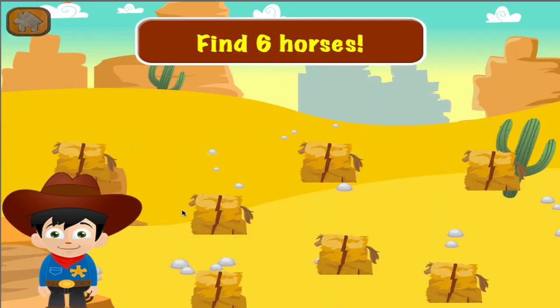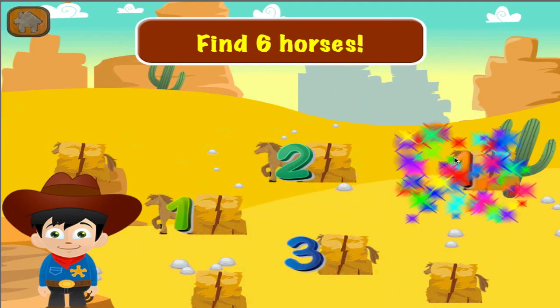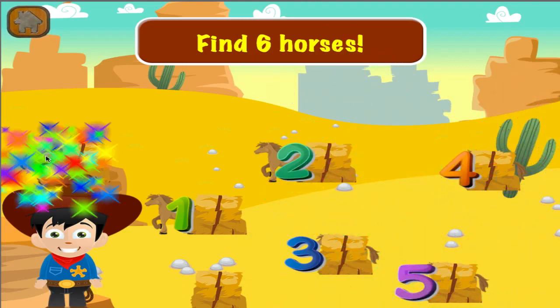Find six horses. Two. Three. Four. Five. Six.